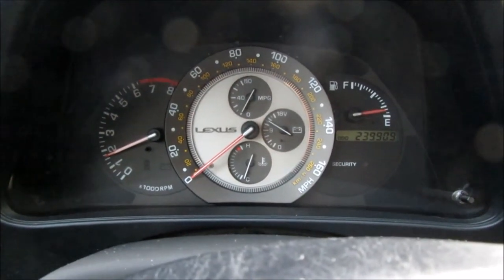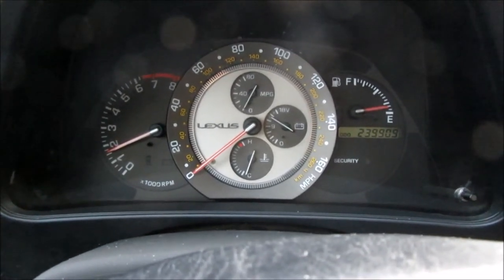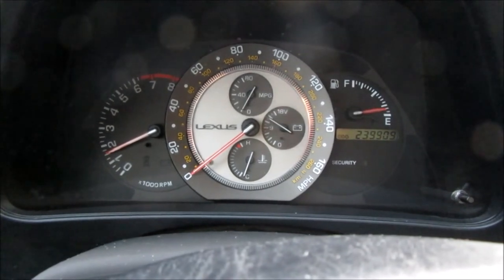All right, this is going to be a quick video on an example of how to check a vehicle to see if it has a slipping clutch. This is a car that I just picked up that needs a clutch and I'm going to show you some of the signs. I'm going to start driving here shortly and then I'll show you.